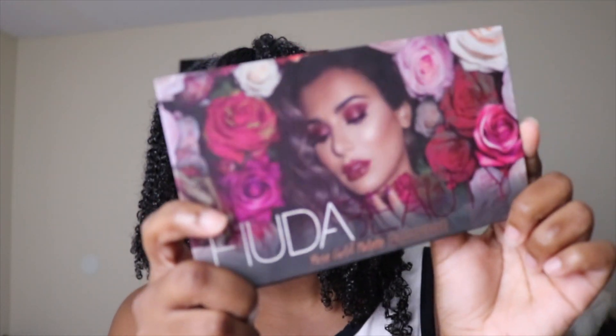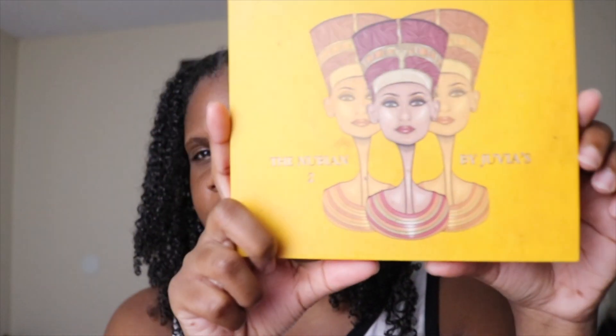Hey guys, welcome back to my channel. If you're new here, hi, my name is Annie Jamel and I am finally back with an update on my Pan Palettes project for 2020. I'm panning two different palettes: one is the Huda Beauty Rose Gold Remastered Palette, and the other one is my Nubian 2 by Juvia's Place.